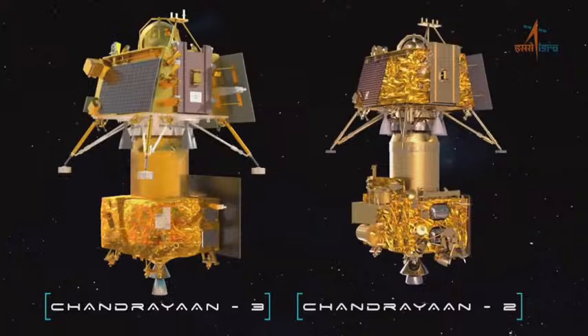Apart from continuing investigations pioneered by Chandrayaan-1 and Chandrayaan-2...